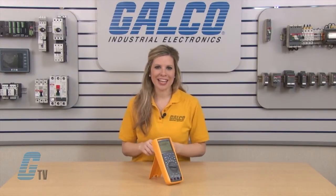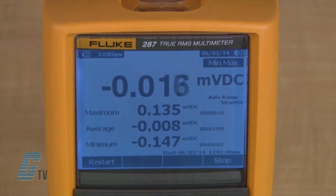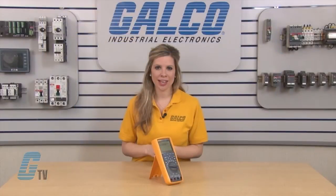The Fluke 287 also has the ability to continuously log data for over 200 hours. Multiple sets of measurement information can be displayed at one time, giving a clear indication of range of data and peak values. The peak capture function can also record transients as fast as 250 microseconds.